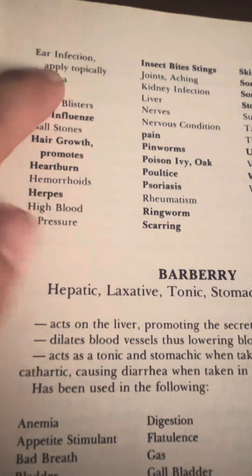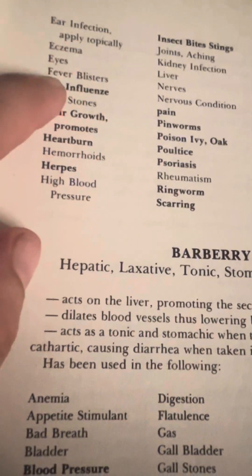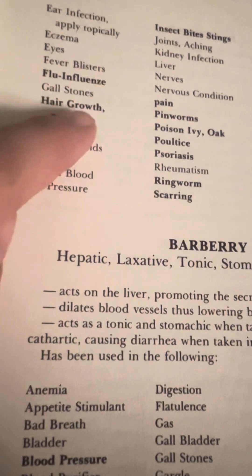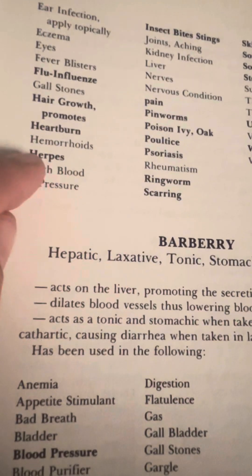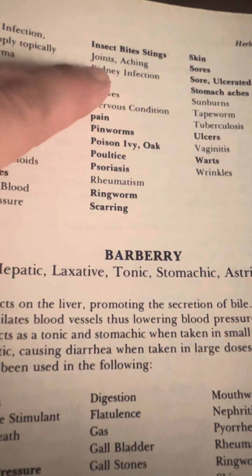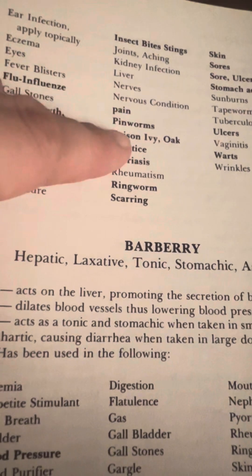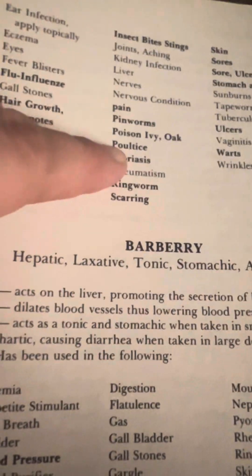Ear infection applied topically, eczema, eyes, fever blisters, flu, influenza, gallstones, hair growth promotes, heartburn, hemorrhoids, herpes, high blood pressure, insect bites and stings, joints aching, kidney function, liver, nerves, nervous condition, pain, pinworms, poison ivy or oak.